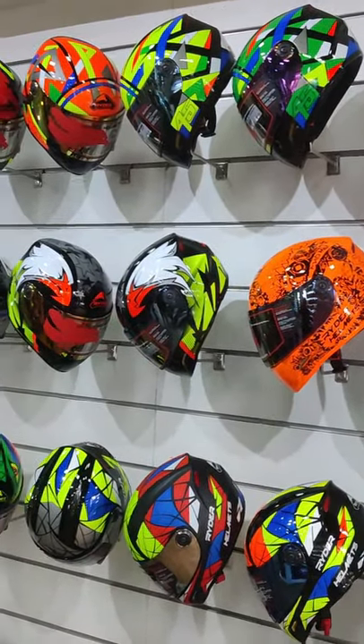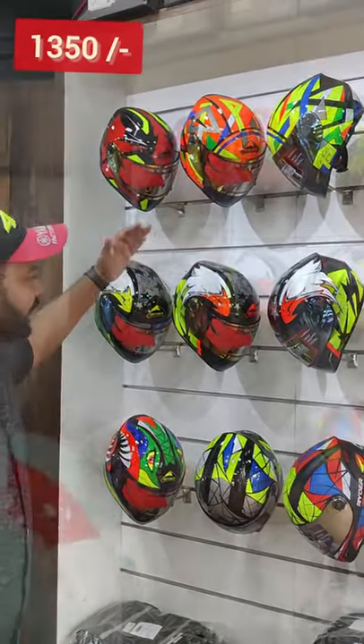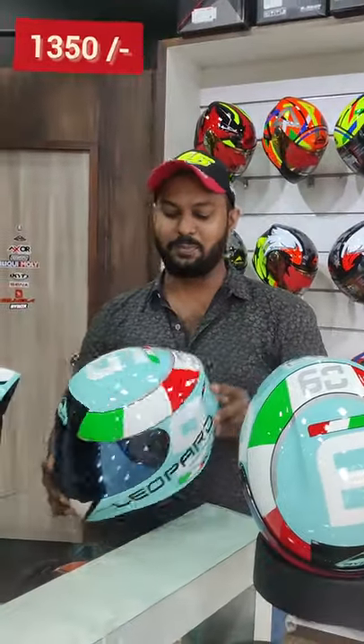You can consider these rider helmets. In the 1350 range, you can manufacture ISA-grade Indian helmets. You can also launch the sky blue color.